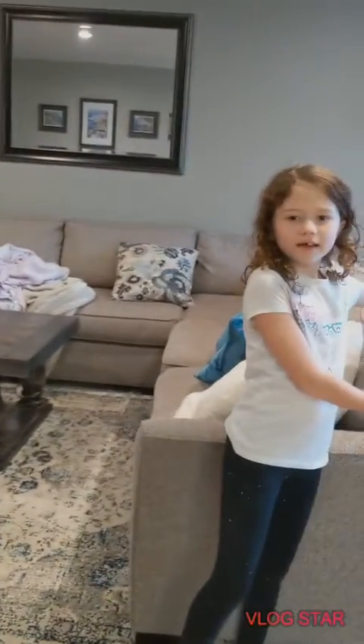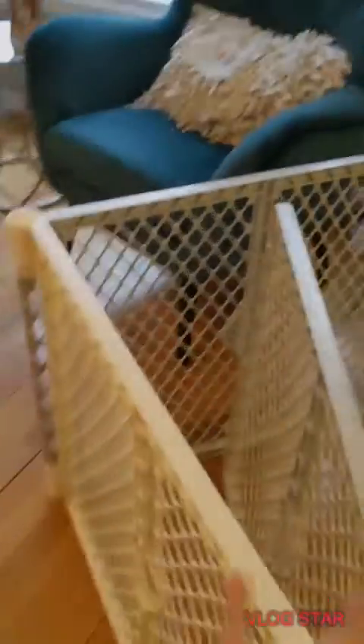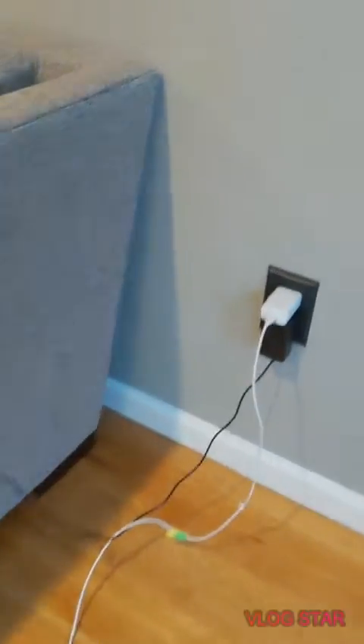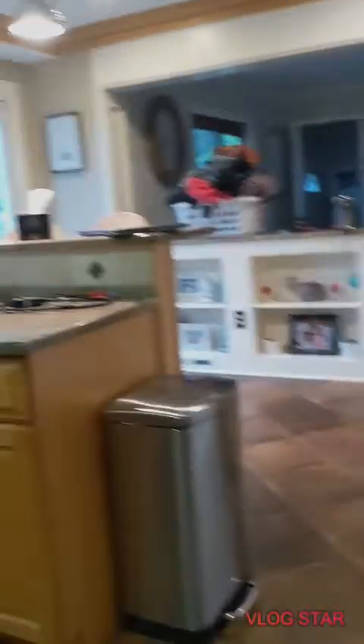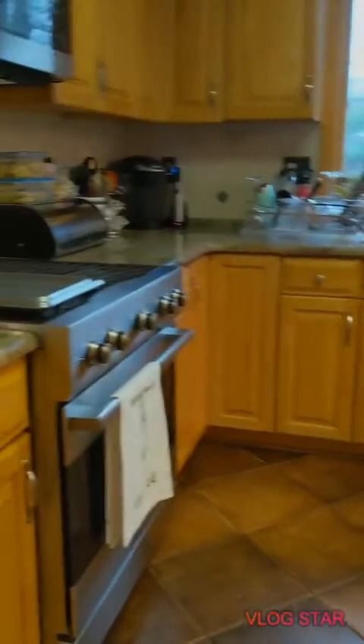Over here we have a little seating area. Usually there's not this gate, but Autumn really likes to go in there so when she's a puppy we put up these gates. Here we have little pictures of the family and our chargers - we plug in our phones there. Then we have the dining room where my mom's working right now so everything's kind of messy because of homeschool. Then we have our kitchen - we have a lot of cookies because we just made cookies for Easter.